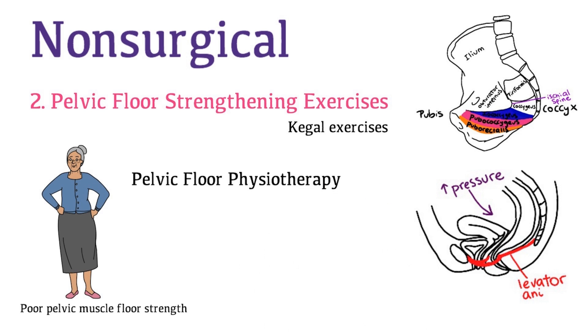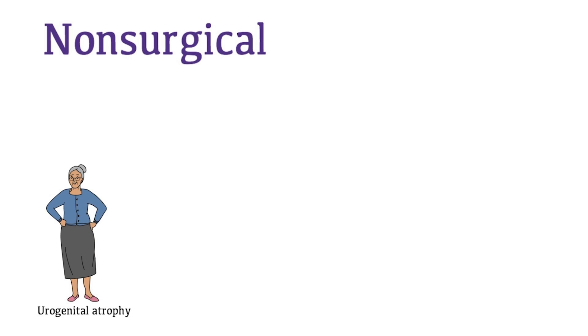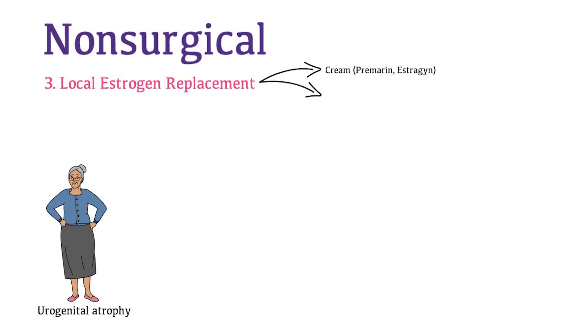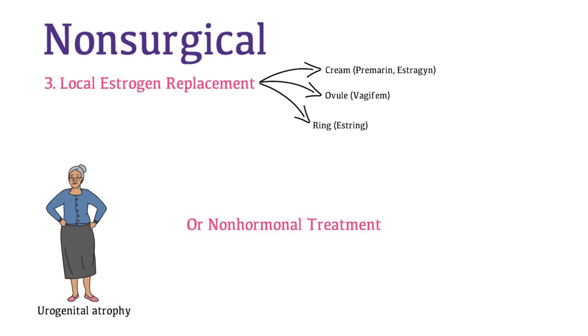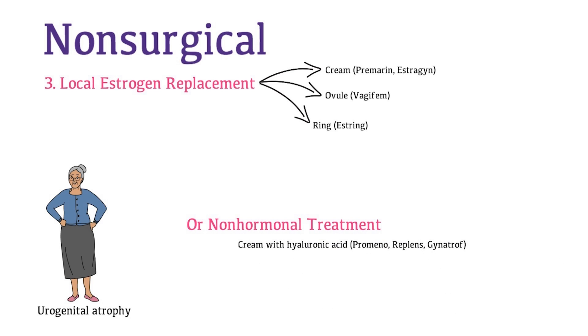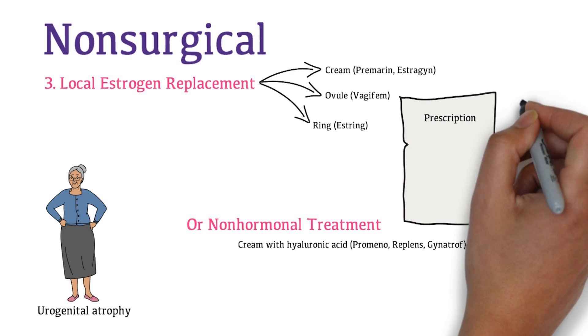Another option is pelvic floor physiotherapy. Fortunately, Mrs. Watson has insurance and would like to try physio. Since Mrs. Watson has urogenital atrophy, you advise local estrogen replacement. Local estrogen can be administered using a cream such as Premarin or Estrogel, an ovule such as Vagifem, or a ring such as Estring. If a patient desires non-hormonal treatment, a cream containing hyaluronic acid such as Premeno, Replens, or Gynotrof can be used. You give Mrs. Watson a prescription for Premarin cream.